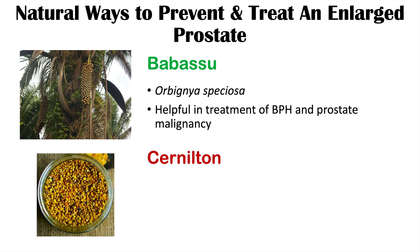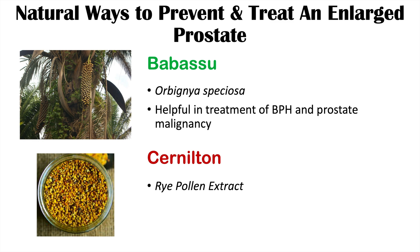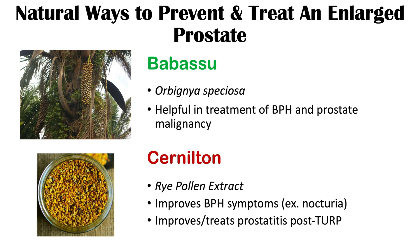Cerniton can also be used to prevent or treat an enlarged prostate, from the article 'Therapeutic Efficacy of Cerniton in Benign Prostatic Hyperplasia Patients with Histological Prostatitis after Transurethral Resection of the Prostate.' Cerniton is rye pollen extract and improves BPH symptoms like nocturia. It also improves prostatitis — inflammation of the prostate — that can occur after a TURP procedure. However, it may not reduce prostate size itself.